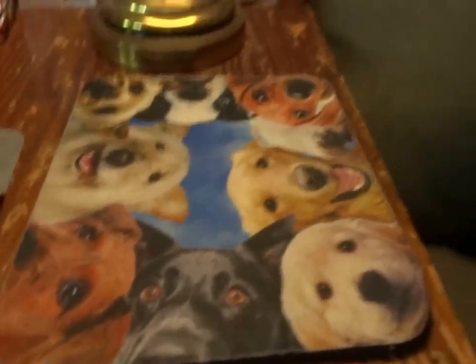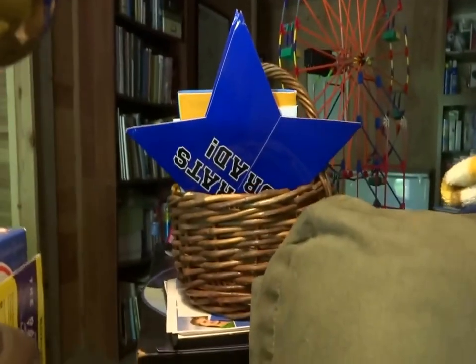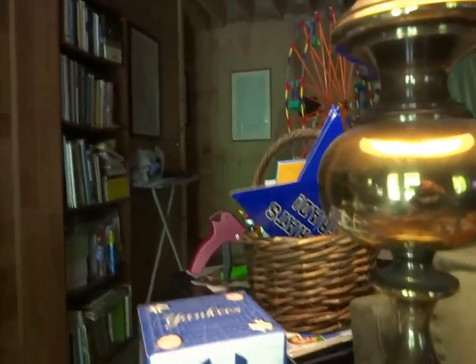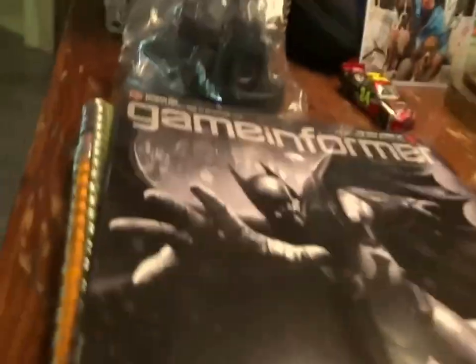Here we just have a mouse pad. Back there — all my graduation cards. I just graduated college last September. Here we just have a notebook and a Game Informer magazine. In this drawer, we just have some other little loose ends, cables, everything along those lines.